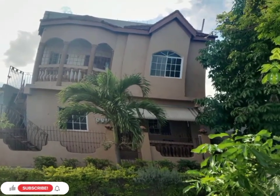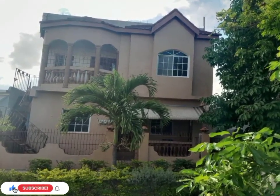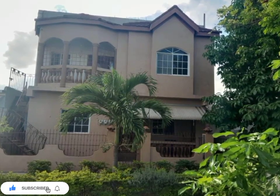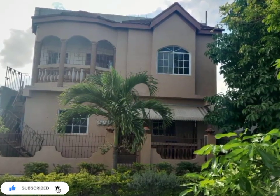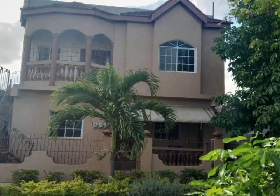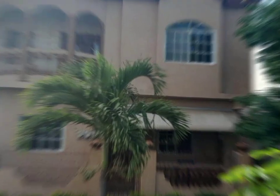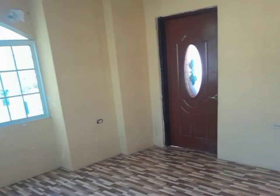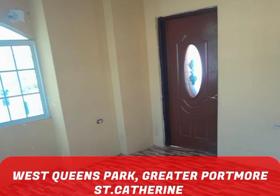Welcome back to Property Seekers JA, where we seek to find properties across Jamaica for your viewing, entertainment, and potential purchase. Today we have this beautifully structured split-level home for sale, centrally located in the desirable community of West Queens Park.